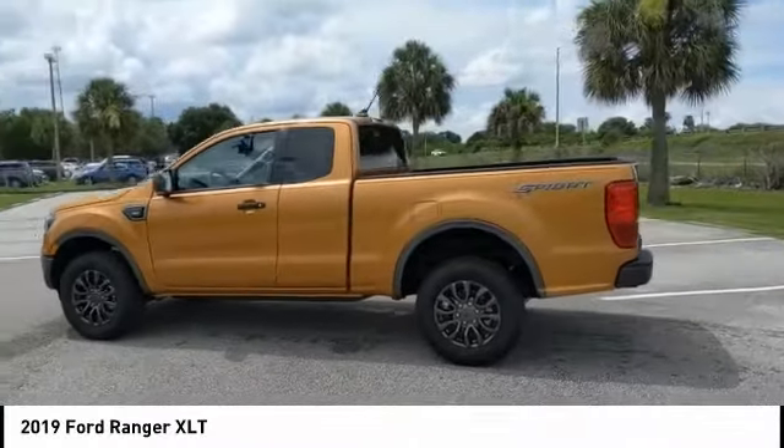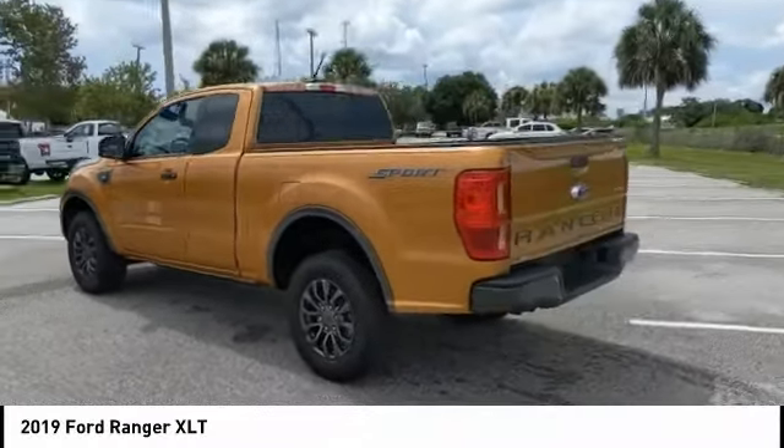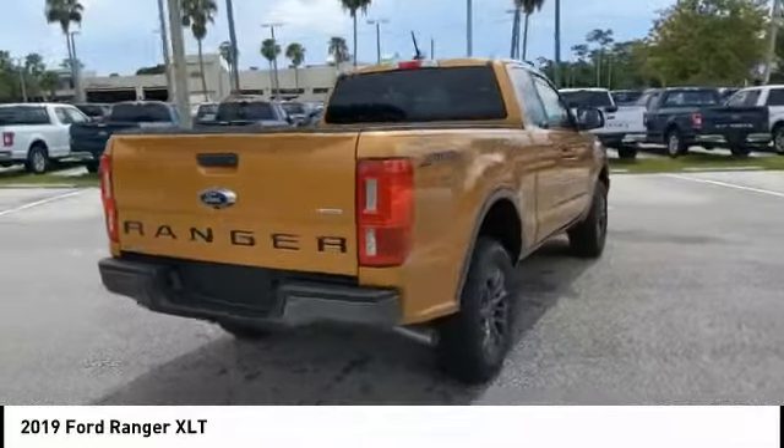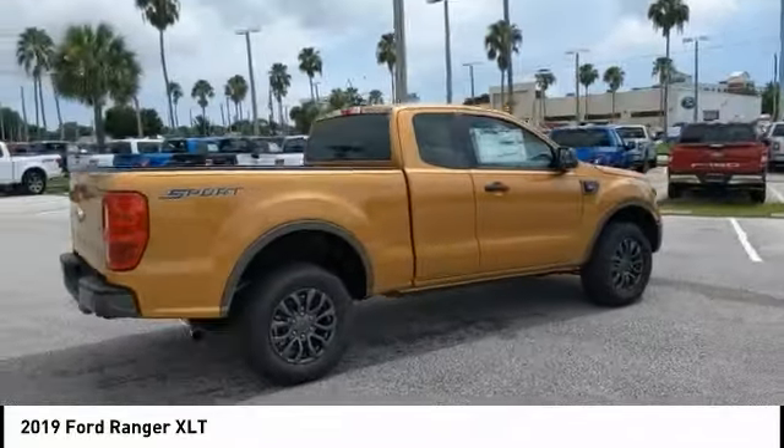Make a great choice today with the 2019 Ranger. Tough inside and out, Ranger proves its mettle. This vehicle has less than 100 miles.